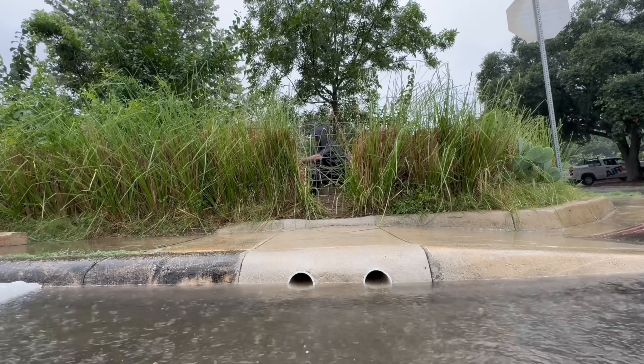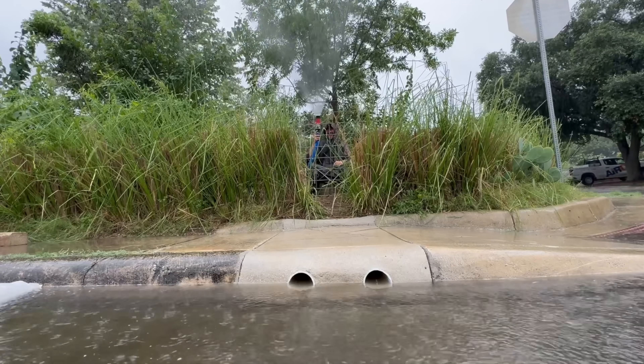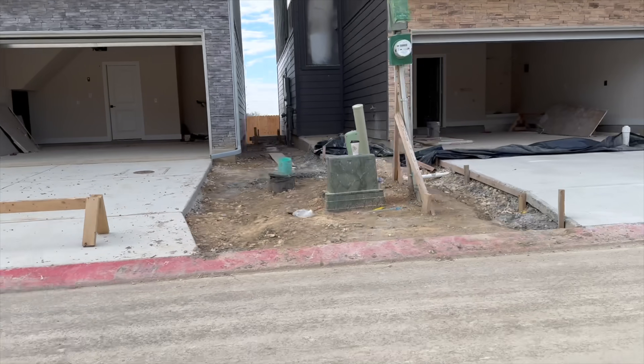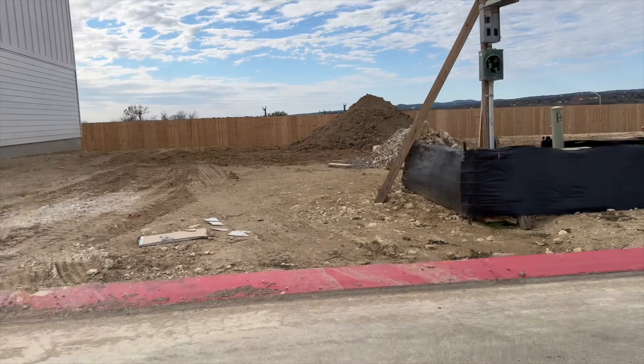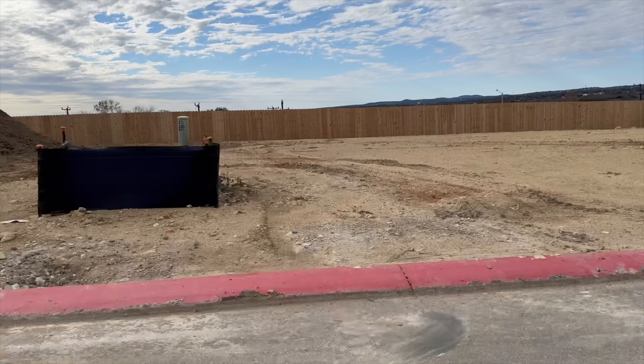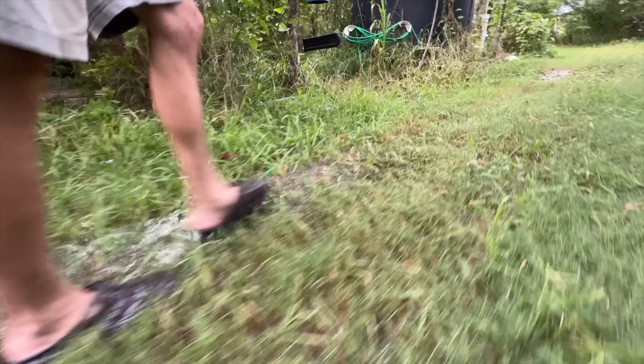Hopefully by now you can see the case for using some of this rain as irrigation rather than sending it all to the ocean. But how? Our species has done an impressive job flatscaping our environment. While it's easier to build on flat ground, it does not allow for water to soak in. It may not sound that important, but let me demonstrate the effect that has on plants.